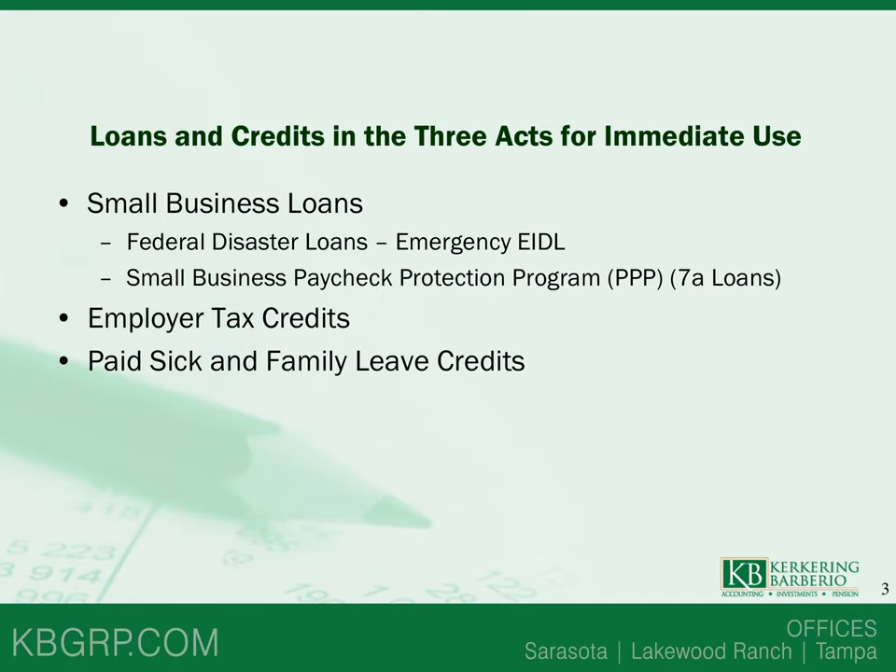In these three acts, there are loans and credits available for immediate use to small businesses. There are two small business loans: the Federal Emergency EIDL, which is a Federal Disaster Loan, and the Small Business Paycheck Protection Program loan, also known as the PPP or a 7A loan.